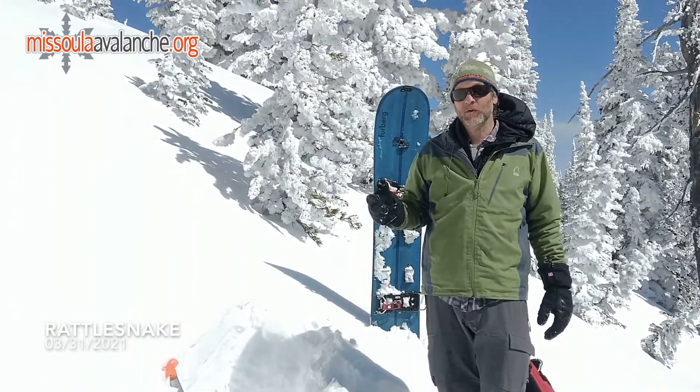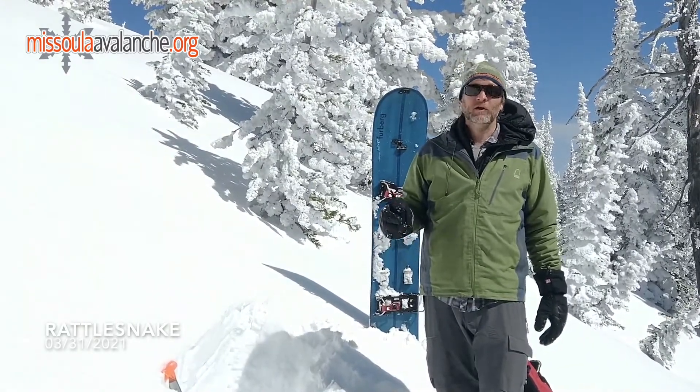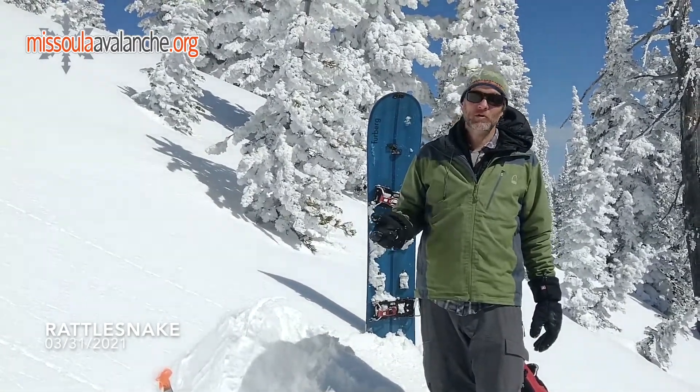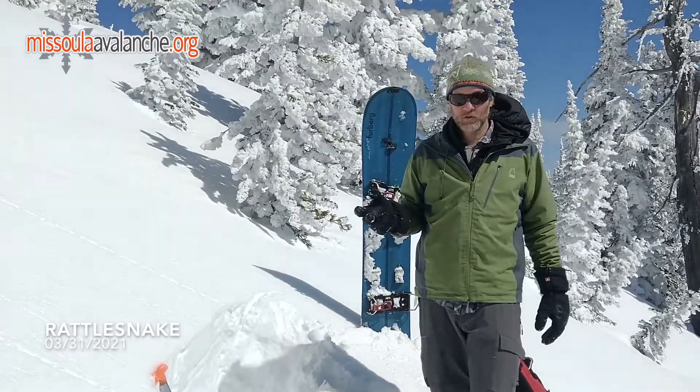Things have bonded quite a bit from what we were seeing two days ago. There's minimal signs of cracking. We're finding some instability in some near-surface facets below the new snow, but it would take steeper slopes to get those to go today — so 38 to 42 degrees.